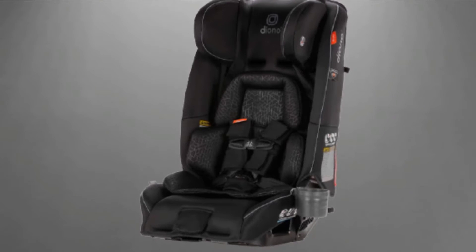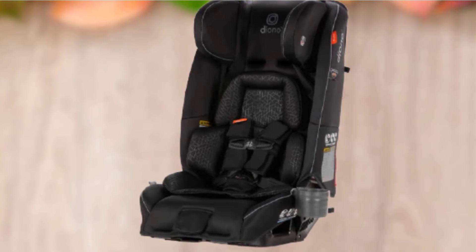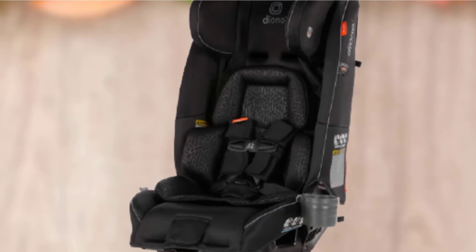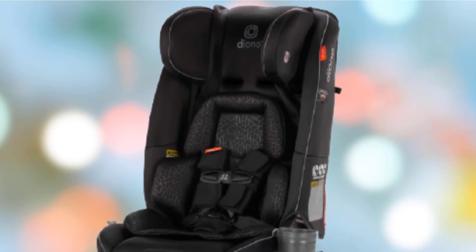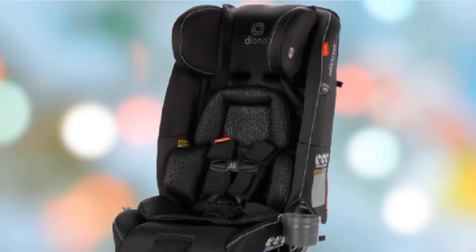This car seat is made with safety in mind. One mom tells us that she will forever be a believer in this car seat after seeing how it survived a driver running a red light and T-boning her car directly into the side where the car seat was fastened. Her entire Chevy Traverse was totaled, but this car seat did not even budge an inch, and it emerged completely without a scratch.